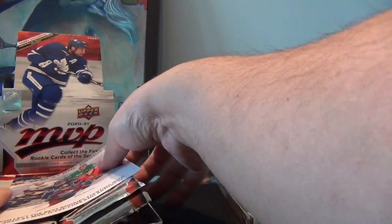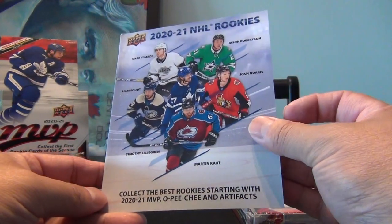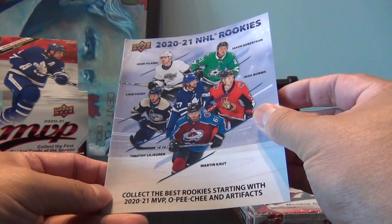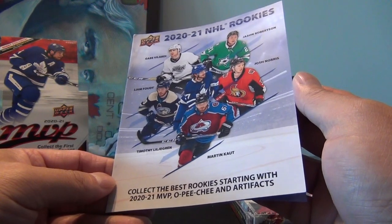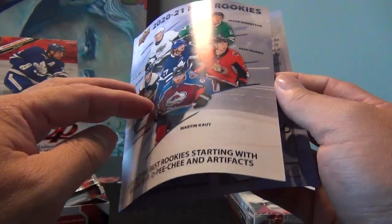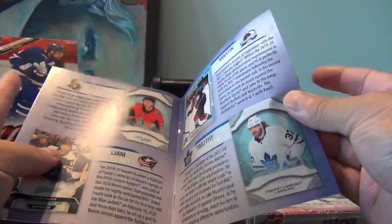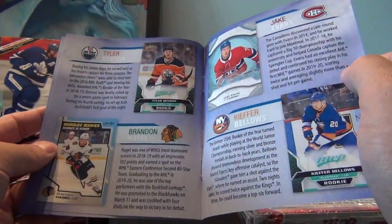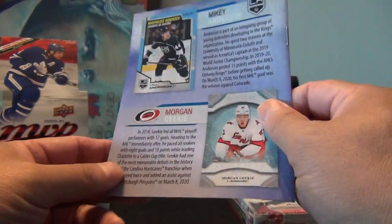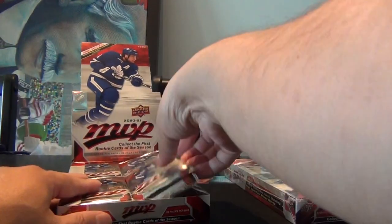These are the 2020-21 NHL rookies — the rookies that didn't make the cutoff for last year's sets. Gabe Vilardi, Jason Robertson, Josh Norris, Liam Foudy, Timmy Lilligran, Martin Kaut — they each got a little bio. If you remember last year, the holdover rookies for 2019-20 were like Kale Makar and Quinn Hughes, and they ended up being the biggest rookies of that year. So you never know — one of these guys could be the big rookie for this year.